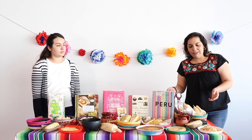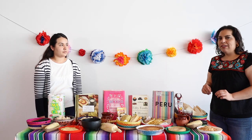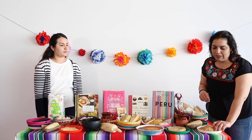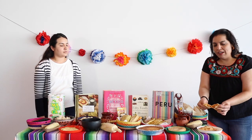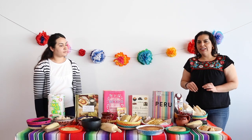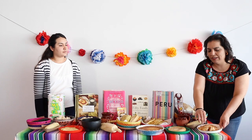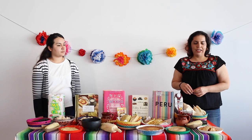Going down south, we have some empanadas. Many different countries have different versions of empanadas. This one is made out of chicken. Some countries call them empanadas, some call them pastelitos, but they're all very similar — a corn pastry filled with either chicken or beef.